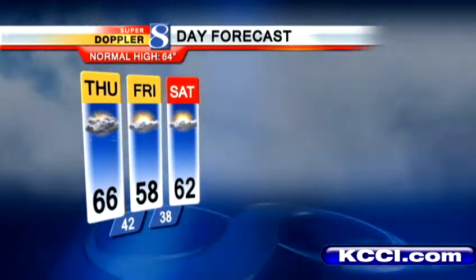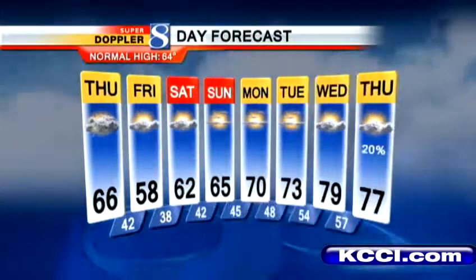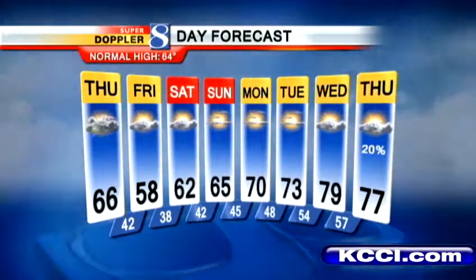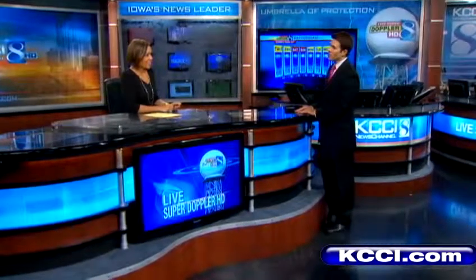Looking at the extended forecast, we're looking at upper 50s on Friday with some sunshine, 62 Saturday, 65 Sunday, and then here come the 70s — Monday, Tuesday, Wednesday, Thursday all in the 70s, maybe even close to 80. We've been waiting pretty patiently after our warm spring and then cooling back off. All right, thanks.